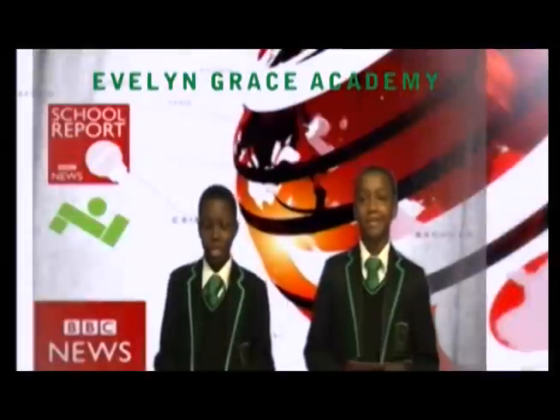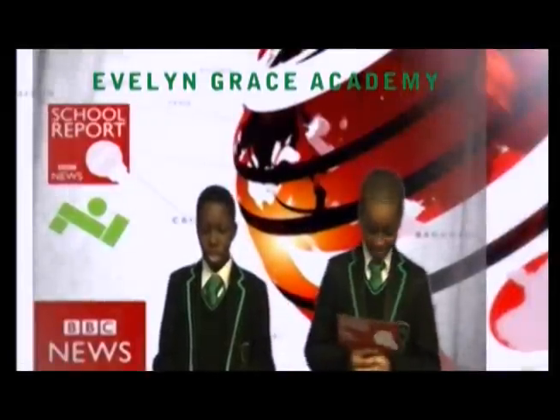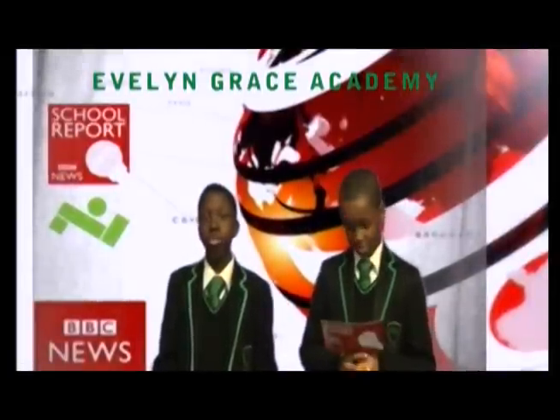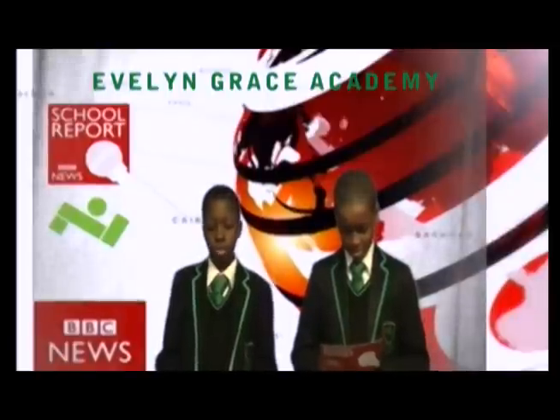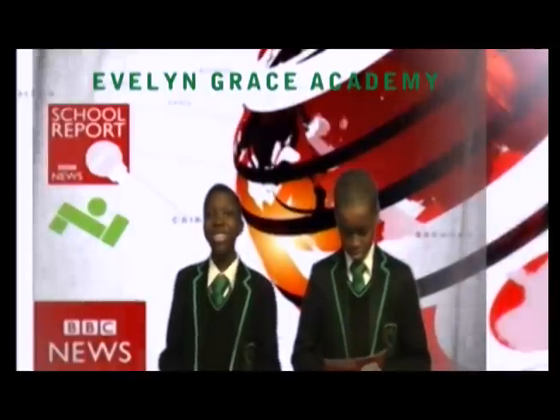Hello, my name is Mayaka and this is Andrew. We are students at Evelyn Grace Academy, an art school which we opened in 2008 and moved into our award-winning school in 2010.